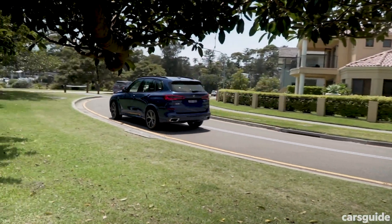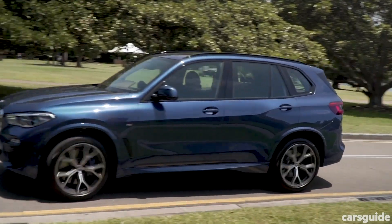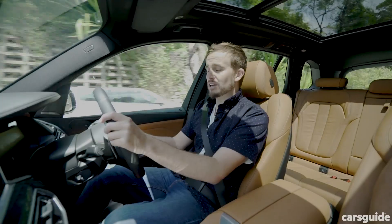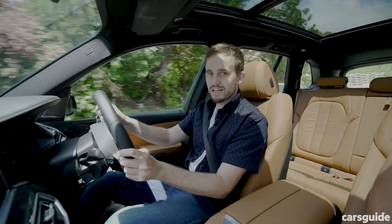You might be wondering what safety equipment has been added and how many tech tricks this car has up its sleeve — and there's plenty. Too many to list here, in fact. So you'll need to read the review for all the details.